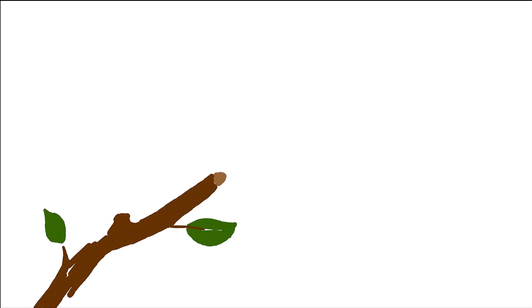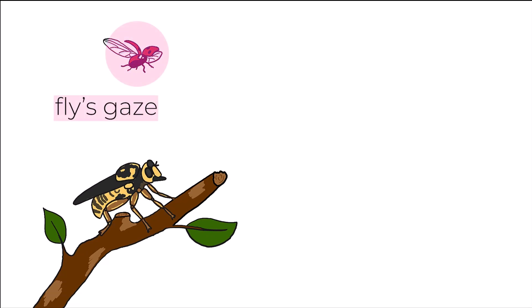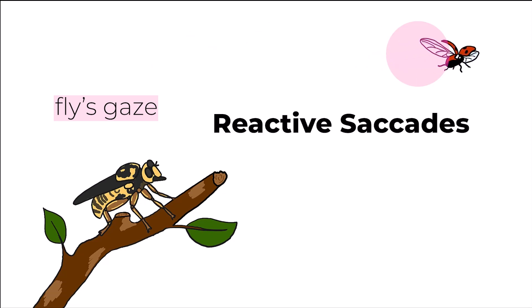For our current study, we tested this assumption. We wanted to know how saffron robber flies track their target. Do they track a moving target by predicting where it will be and looking there — predictive saccades? Or do they just track prey in a purely reactive way, based on having a really high-speed visual system?